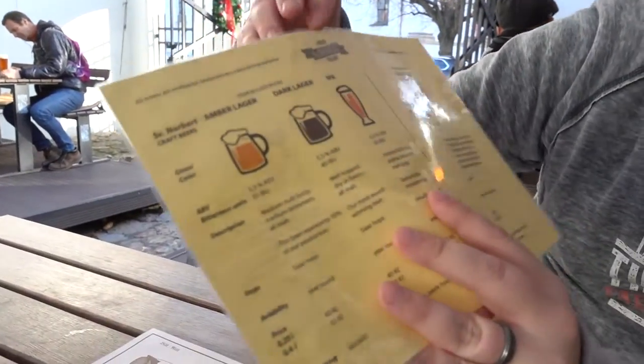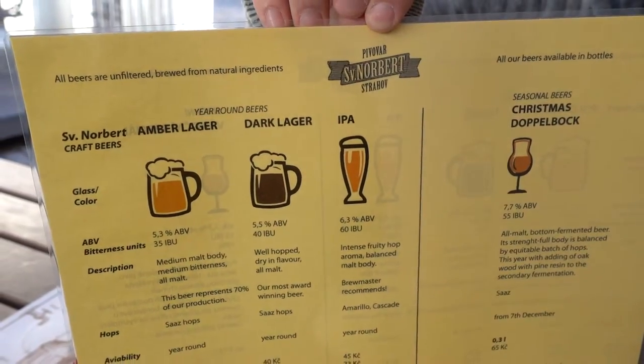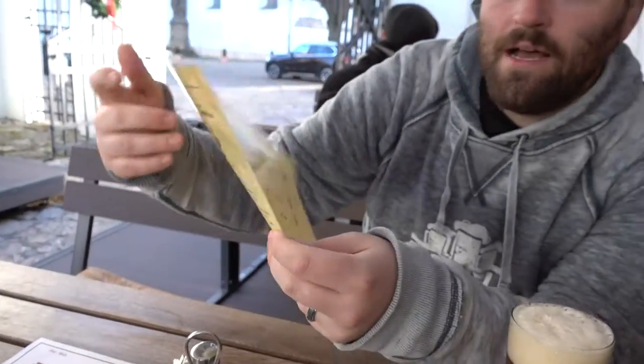Welcome to the Taste Tour. We're at the Strahov Monastery brewery, just as I promised. It looks like it's called Saint Norbert — Norbert Strahov — you can see it right there. We've got two brews right now: one is the IPA, the other is the Christmas Doppelbock. I'll show you these in more detail in a bit. Here is the IPA.